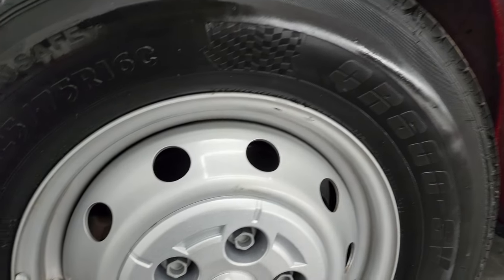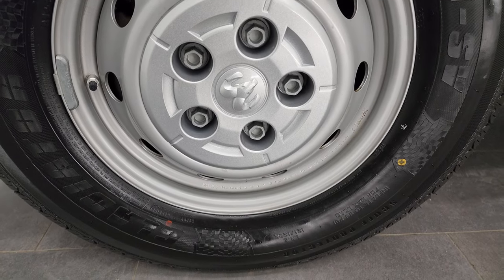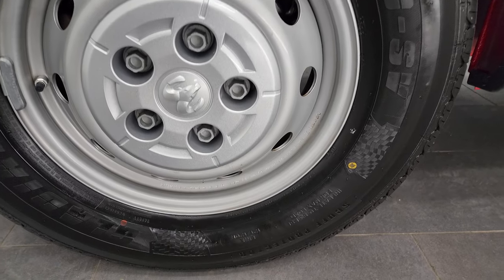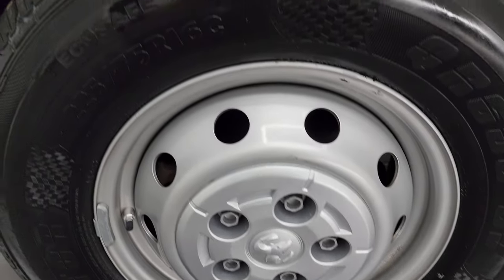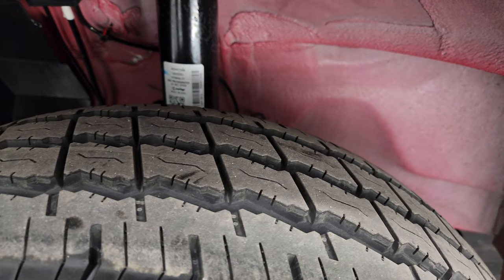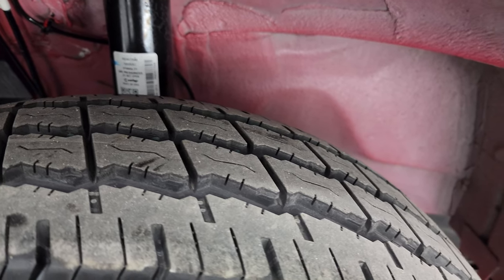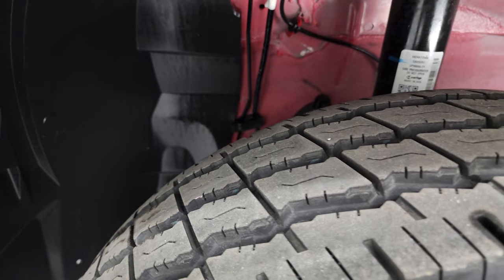This one comes with the painted steel wheels and it has Gladiator tires — these are 225/75 R16 C's and they look like they have probably about 70% of the tread left on them. The frame and underbody are in really nice, clean condition.